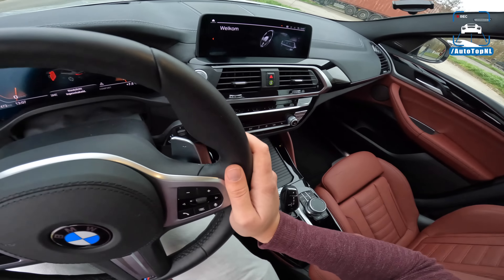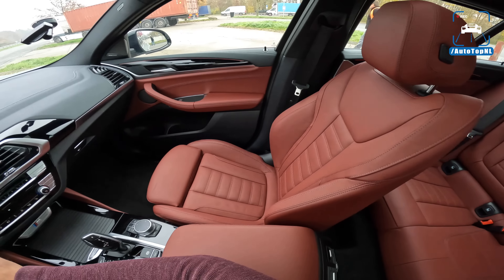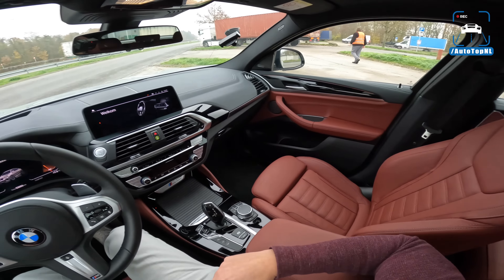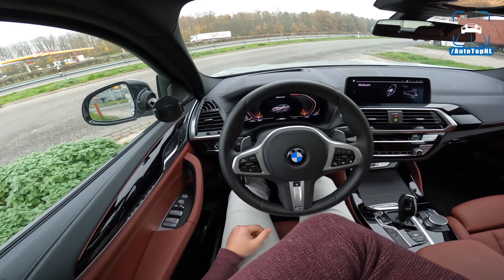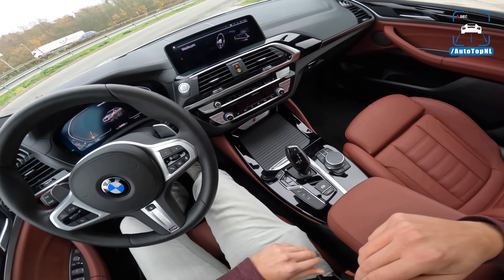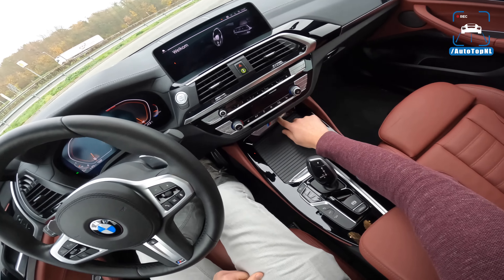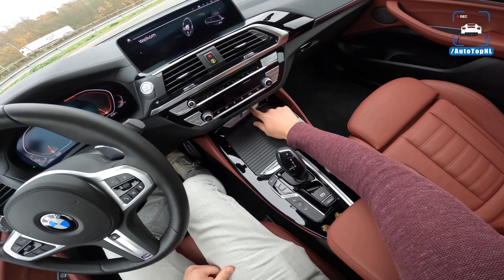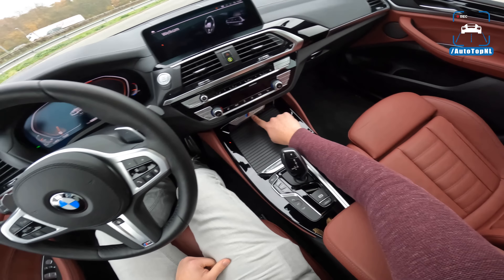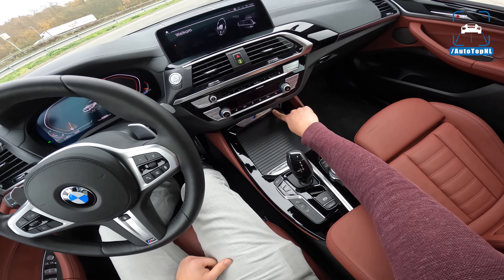On the inside we have a lovely red interior and these seats are really, really nice — really sporty and comfortable. As for the interior, it's so techy. I wish they would have gotten rid of that — I absolutely hate that. It looks like it's from AliExpress.